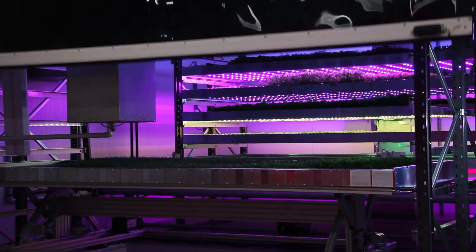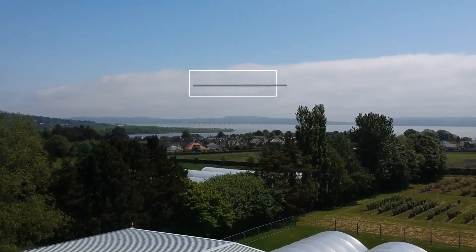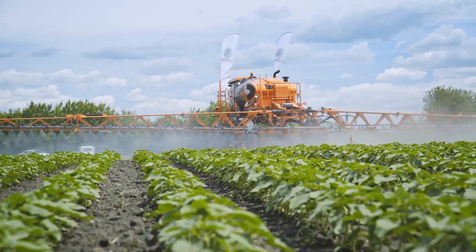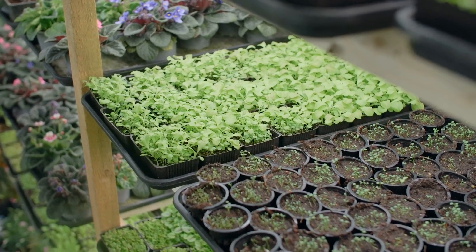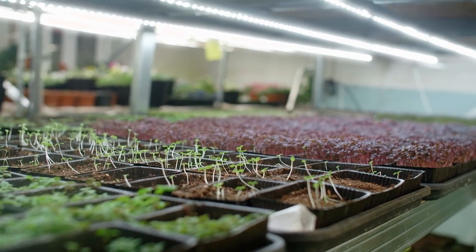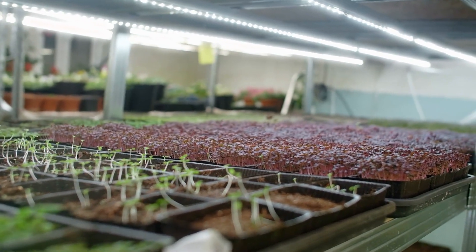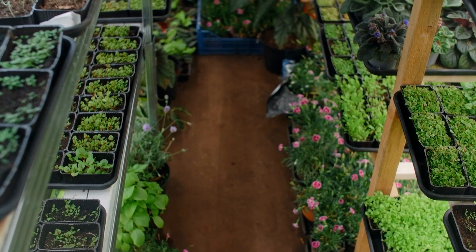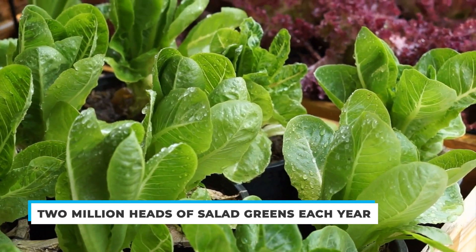Not only does this save space, but it also offers Mr. Piladay many other advantages. For one, he doesn't have to use a lot of pesticides, since his leafy greens are inside the greenhouse structure. Apart from that, he can easily control the factors inside the greenhouse, such as the temperature, the lighting, and other factors. With such unpredictable weather all year round, he was able to keep the conditions inside the greenhouse under his control. He also added recycled water to tackle the drought issue. With all of these solutions, he is now able to produce about 2 million heads of salad greens each year.